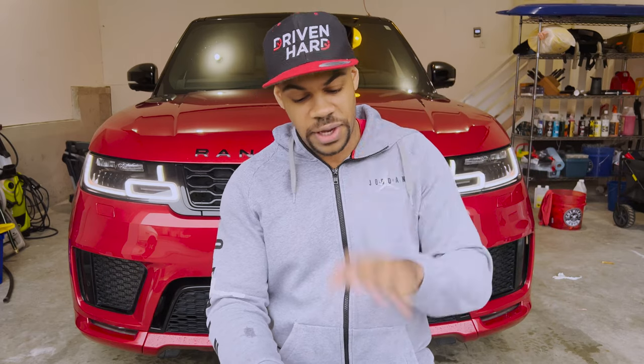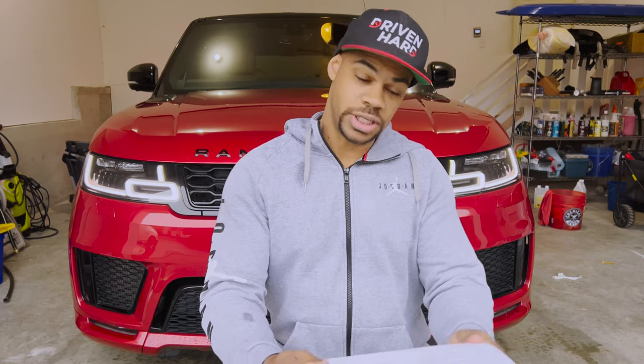I wanted to do video two of two for my last under-factory-warranty service appointment. Card and description if you missed part one. I'm talking about my service experience, but this is the final one under factory warranty. Let's dive into it.